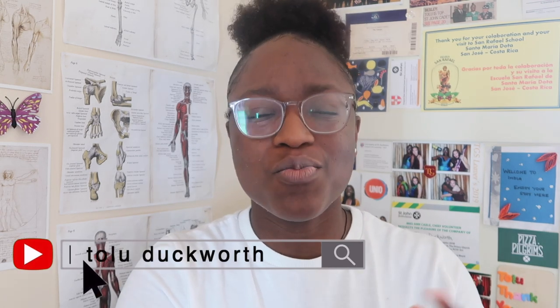Hi everyone and welcome to the StudyTube project. My name is Tolu and I am a first-year medical student, and I wanted to teach you guys more about the human body, in particular the spine.